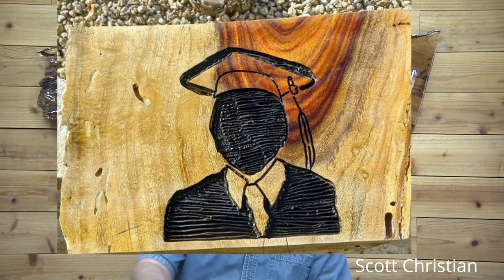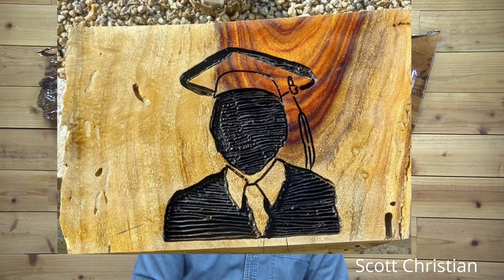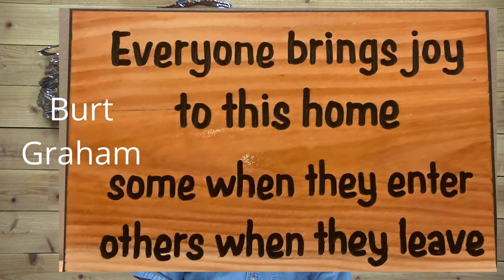Now we have Scott Christian — this is 12 by 17, three inches thick. It looks like a piece of mesquite and this is a piece of material that Scott's customer brought to him to carve. Anyway, it's 12 by 17 by 3 inches thick. Nice job, Scott!